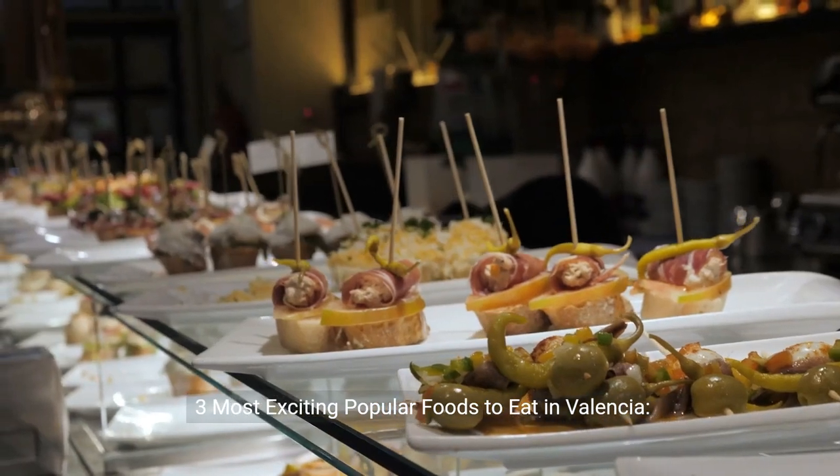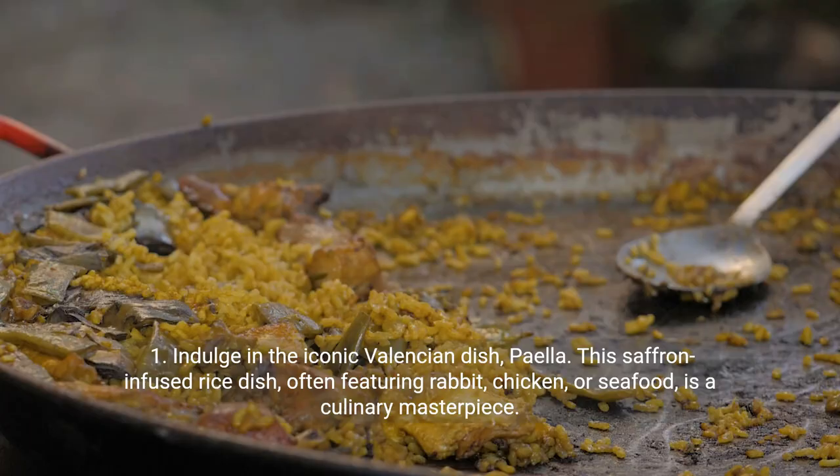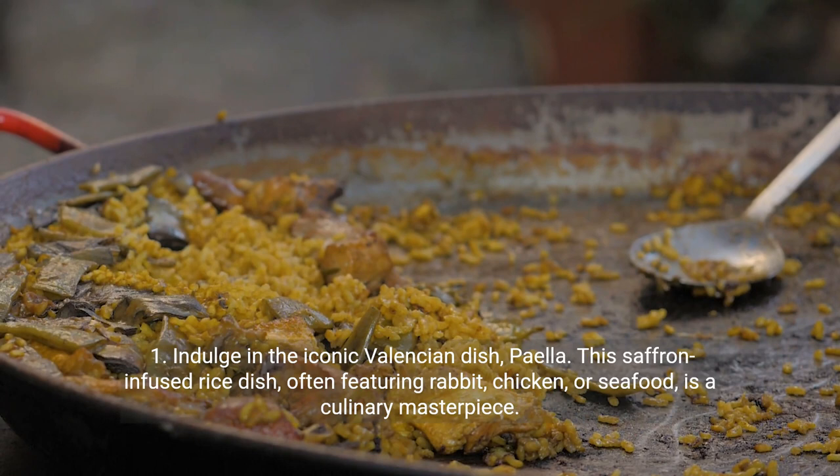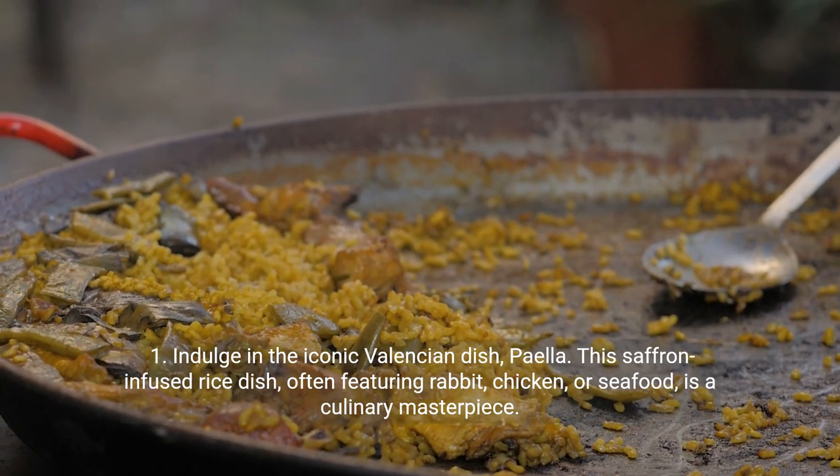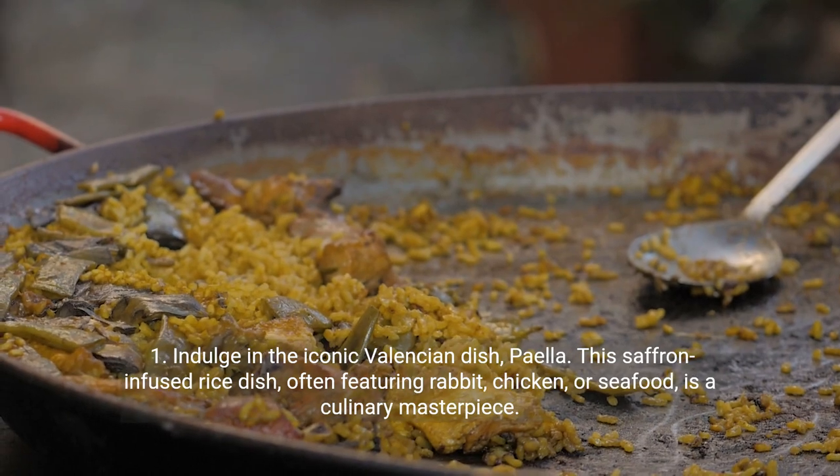Three most exciting popular foods to eat in Valencia. First, indulge in the iconic Valencian dish, paella. This saffron-infused rice dish, often featuring rabbit, chicken, or seafood, is a culinary masterpiece.